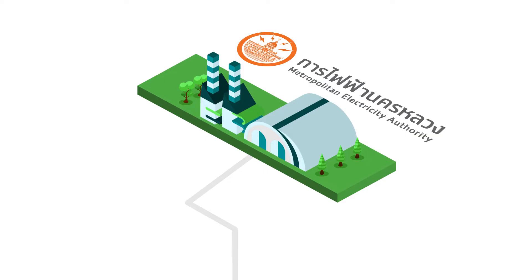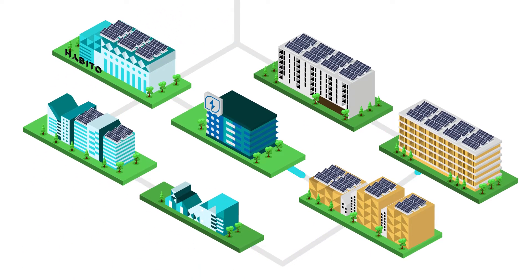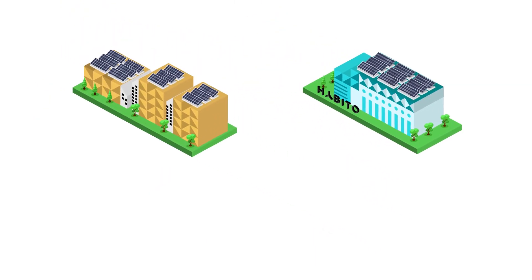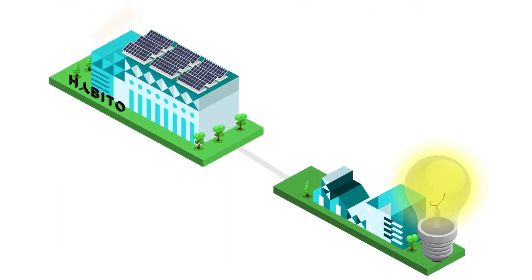Powerledger then harnesses any excess solar energy generated amongst participants. With different energy load profiles amongst each building, supply and demand for energy fluctuates. Within this marketplace, Powerledger's technology enables excess solar energy to be traded amongst the commercial and residential tenants. Trading solar energy provides a revenue stream to participants, as their excess energy is sold where and when it is needed.